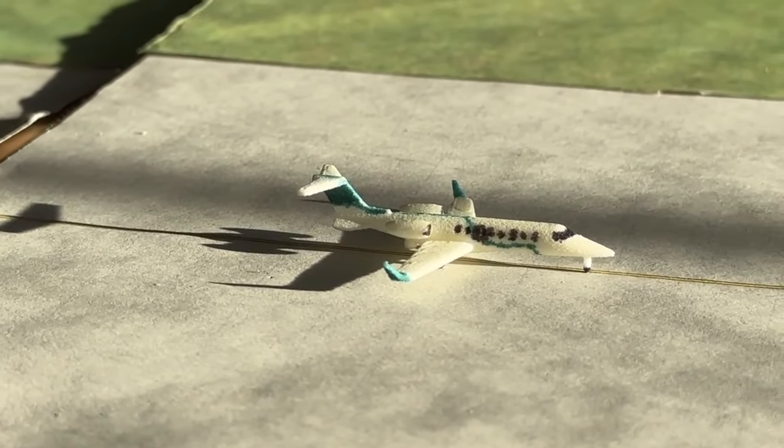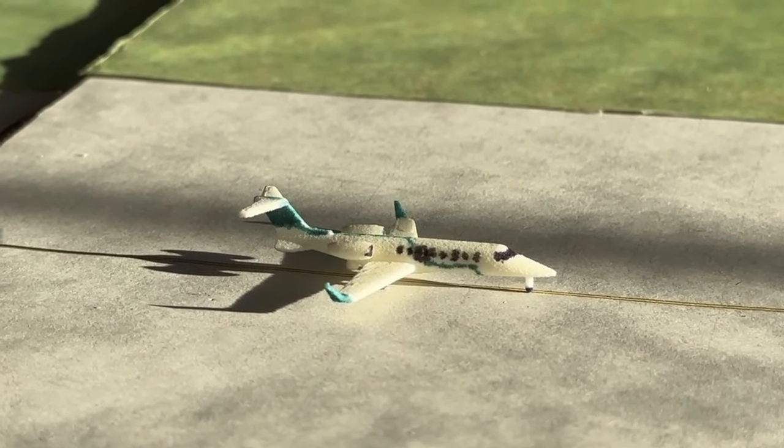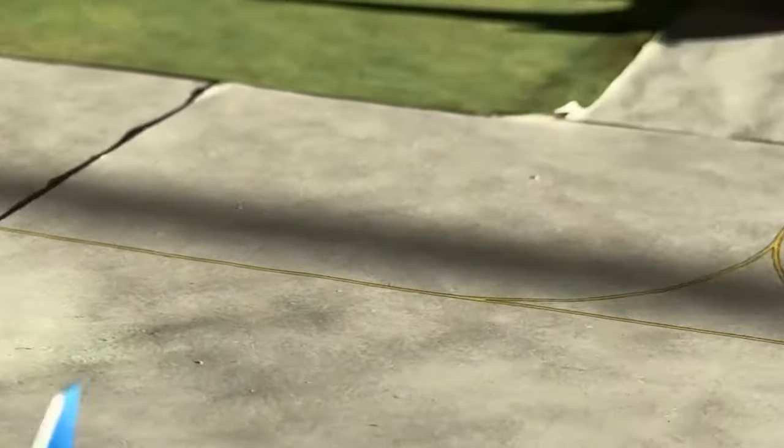Here is a Learjet 75. This aircraft is taxiing out for departure, heading out to Salt Lake City, and came in earlier today after a flight in from Seattle. Glad to see that one going really well.